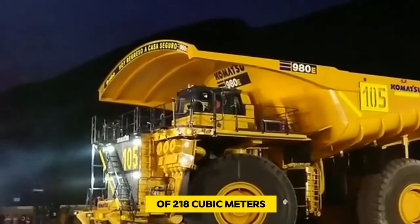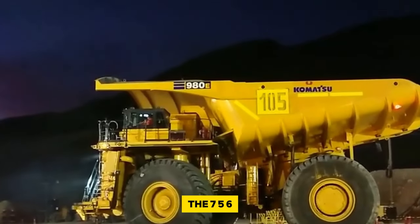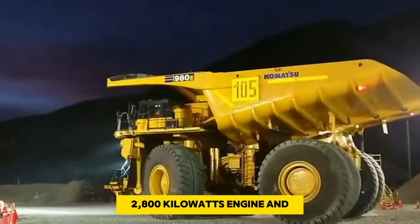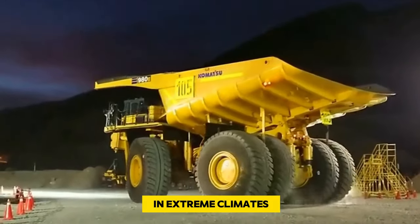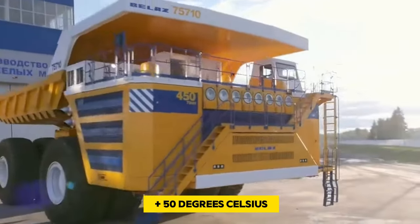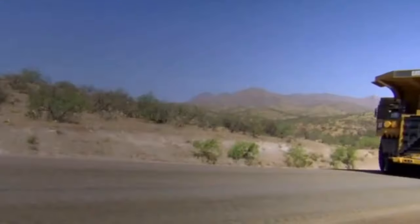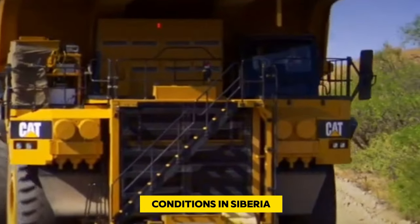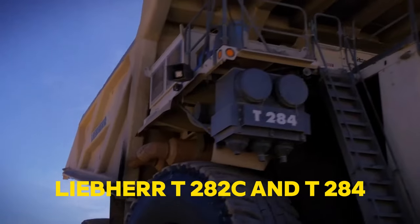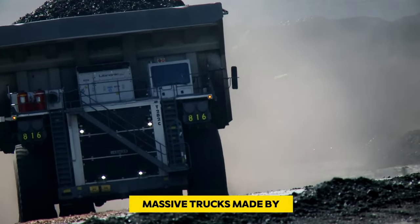Made by a Belarusian manufacturer, these colossal dump trucks boast a body capacity of 218 cubic meters and a nominal payload of 360 tons. The 75604 specifically features a powerful 2,800-kilowatt engine and a unique design enabling it to operate in extreme climates ranging from minus 50 to plus 50 degrees Celsius, making it suitable for challenging environments such as the frosty conditions in Siberia.